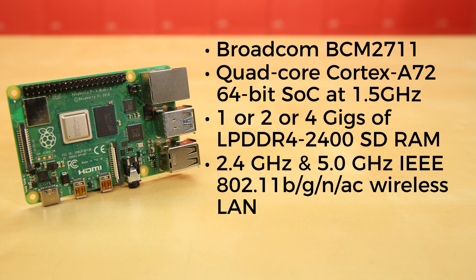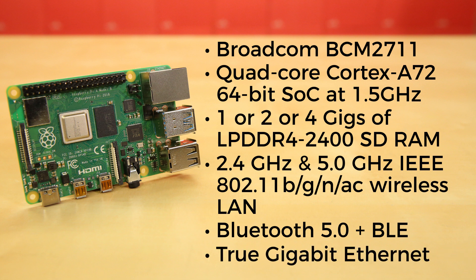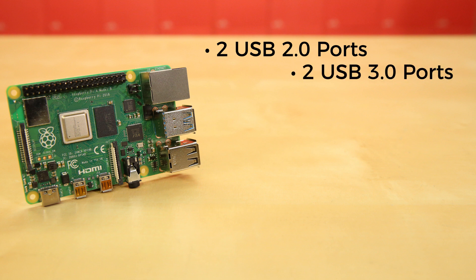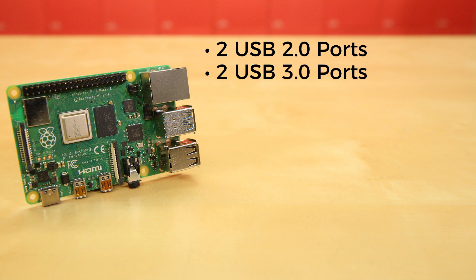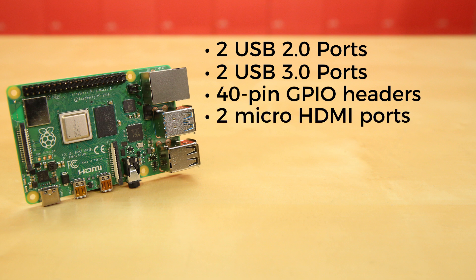They've all got 2.4GHz and 5GHz IEEE 802.11b/g/n/ac wireless LAN and Bluetooth 5.0 along with BLE. They offer true gigabit Ethernet. They've got 2 USB 2.0 ports and 2 USB 3.0 ports, fully backward-compatible 40-pin GPIO headers, and 2 micro HDMI ports supporting up to 4K 60fps video resolution on 2 separate monitors simultaneously.